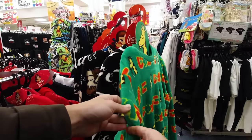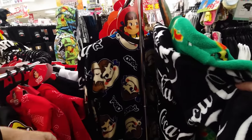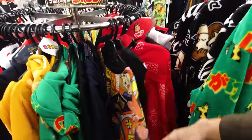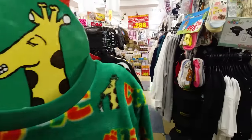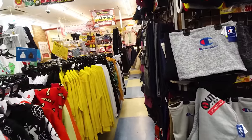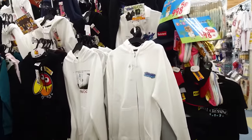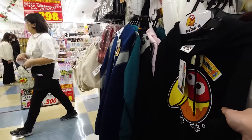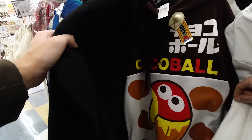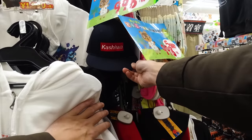Here we've got the Jagariko giraffe — the mascot for a chip brand — on a shirt. There's Coca-Cola, the Pico candy girl, and the Milky candy girl. Lots of fun cute character stuff. I don't really see many people wearing these because they're cheap. They've also got the Choco Ball little crow character — that's a chocolate-covered almond candy I grew up eating. And there's a hat that says Kashiwa, which is cool.